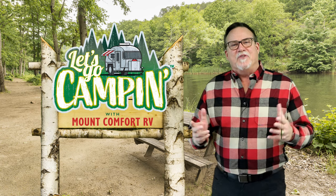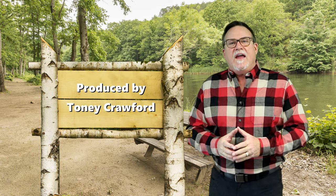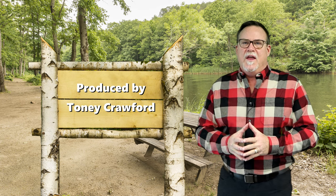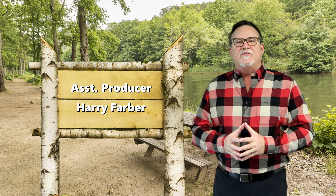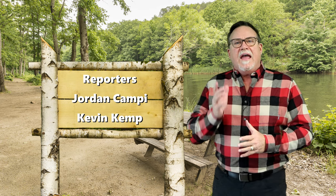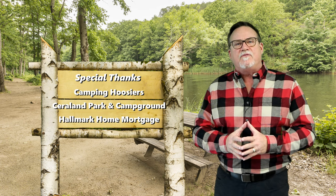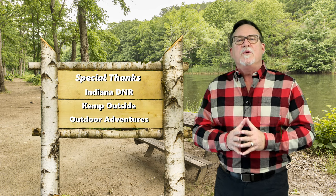Our time's up for this edition of Let's Go Camping with Mount Comfort RV. We're glad you joined us and hope you'll be with us again soon. Remember, you can always go to our website, letsgocamping.com, to revisit this show or past shows from our video library. And don't forget — be kind to one another and always extinguish your campfire completely before you retire for the night. So long, everybody.